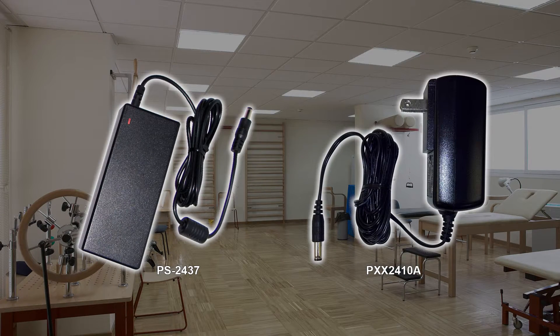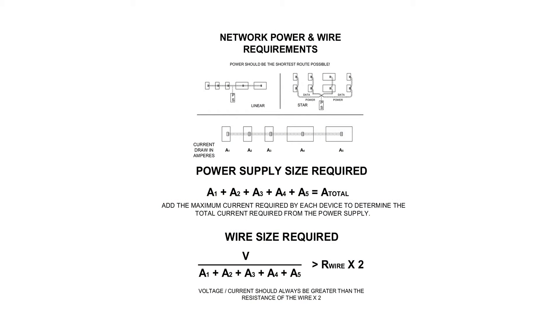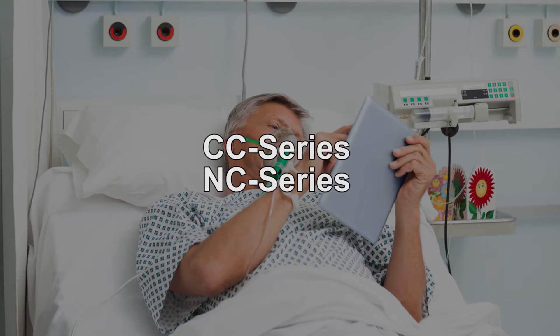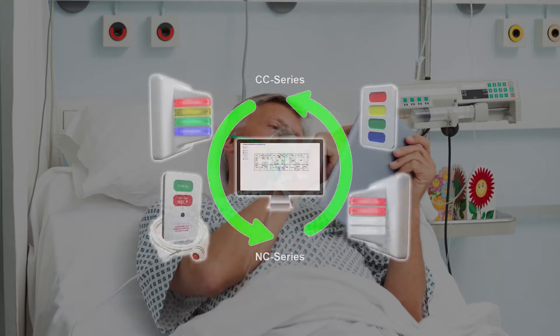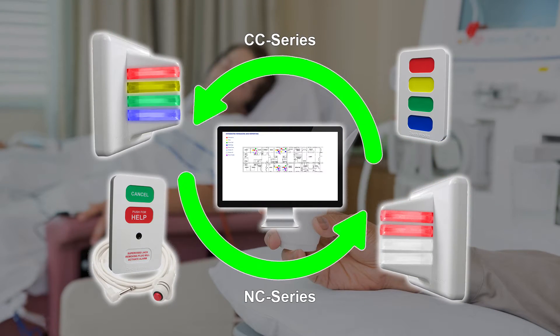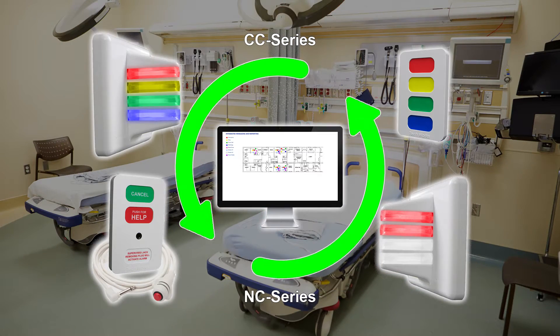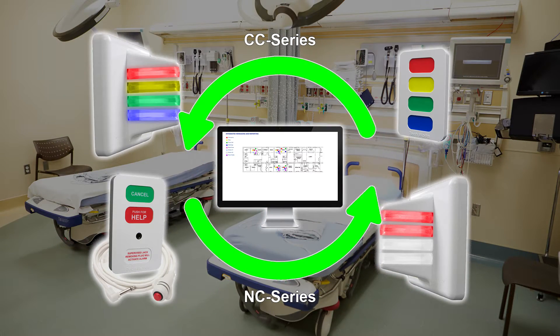Either of TechWorks' 24-volt power supplies can be used to power your system. Make sure to do the math so you have enough power for your entire system, and contact TechWorks for more information about voltage drop. We designed our nurse call system to communicate seamlessly with our popular clinic call system. Combining TechWorks NC and CC Series products gives you the power to simultaneously monitor patient calls as well as room statuses.